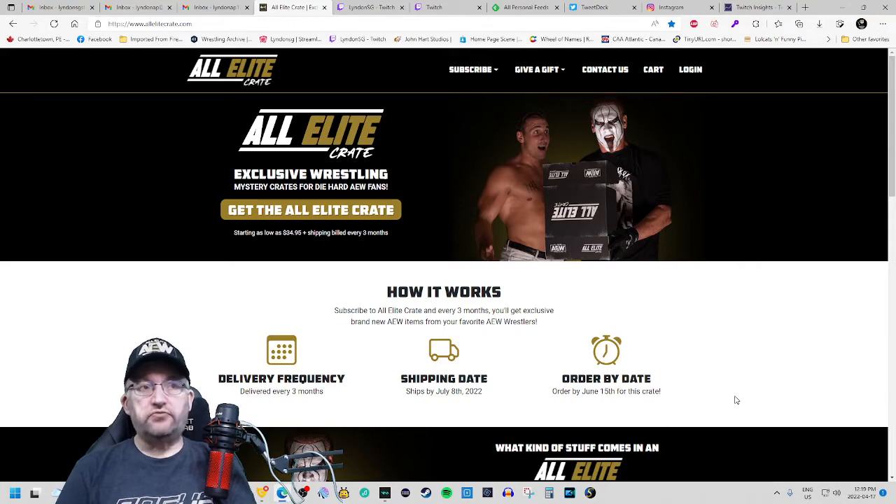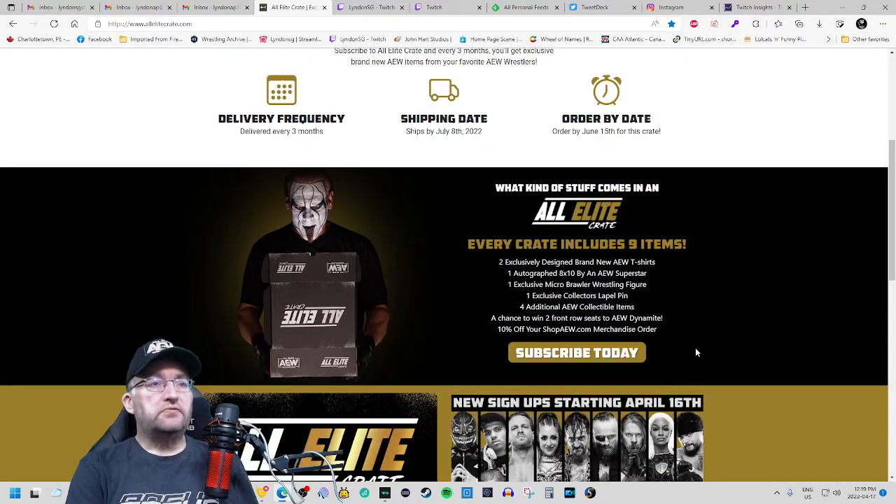There are two different crates available. The normal one I have is $34.95 US a month plus shipping, and gives a variety of merchandise including two t-shirts and an autographed 8x10. For those wanting the less expensive side, there's also a box for $20 a month plus shipping which gets you two exclusive t-shirts. The regular box has nine items every time: two shirts, the autographed 8x10, a micro brawler wrestling figure, a lapel pin, four additional various items, a shot at winning front row seats to an episode of Dynamite, and codes good for 10% off shop.aew.com.